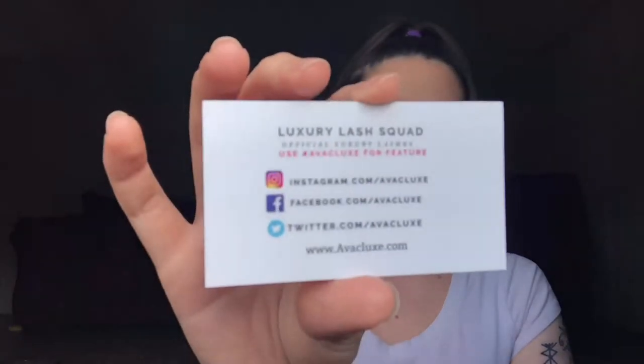I will be linking their Instagram, Facebook, Twitter, and website down below. They also give you a little thank you card that says 'Thank you for your purchase, please enjoy 20% off your next purchase' with a discount code. It also says 'We love selfies — tag us wearing our products at Ava C Luxe, hashtag luxury lash squad, hashtag Ava C Luxe.'